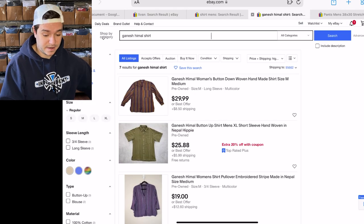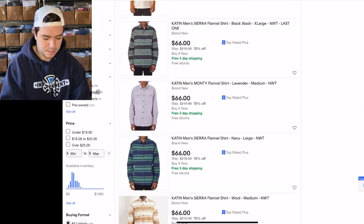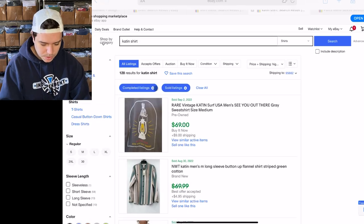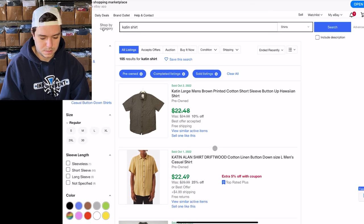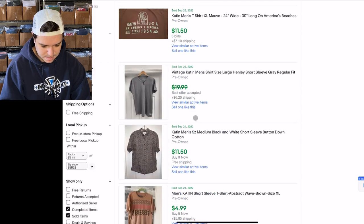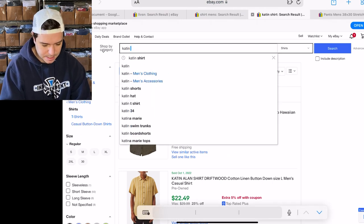Cat and Jack — this brand is fire. Pretty much everything you find from this brand will sell really quickly. 183 listed for Cat and Jack shirt, 128 sold. Let's look at pre-owned, newly sold: $22, $22, $22, $18, $24. That's mine right there — $25, sold the same day I listed it. Cat and Jack shirts: about $20-$25 in my experience.